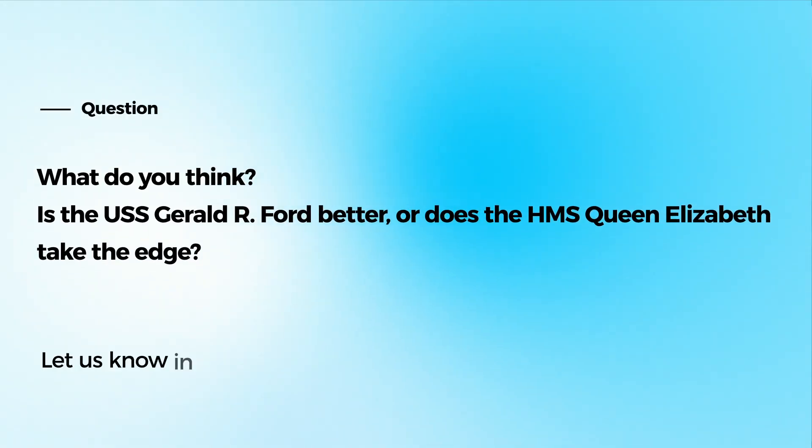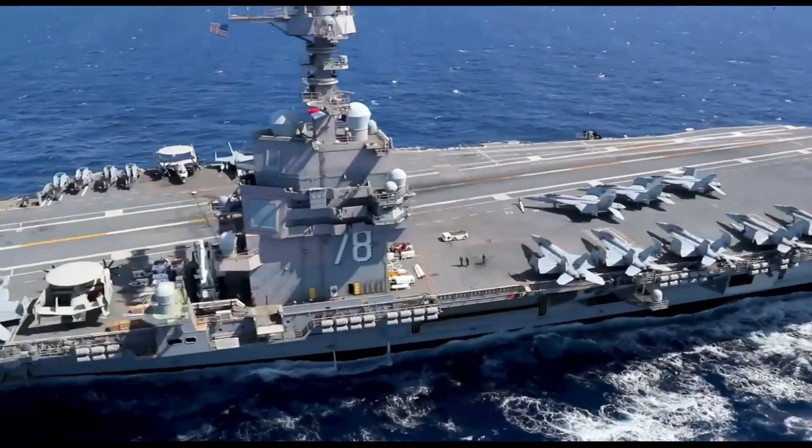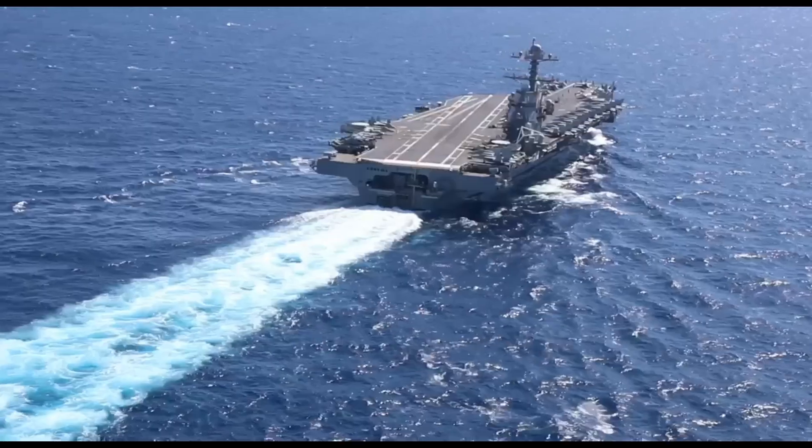What do you think? Is the USS Gerald R. Ford better, or does the HMS Queen Elizabeth take the edge? Leave your comments below! Thank you for watching, and don't forget to like and subscribe for more insights into the world's most impressive naval technologies!